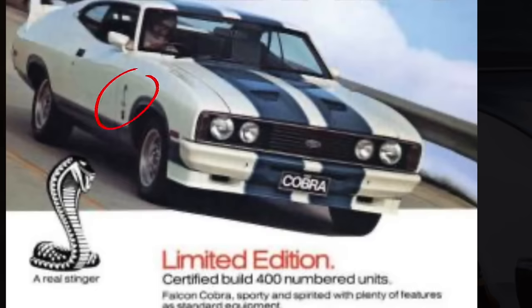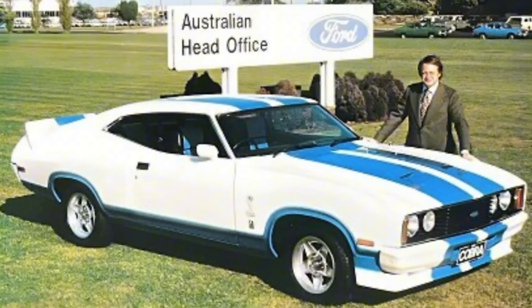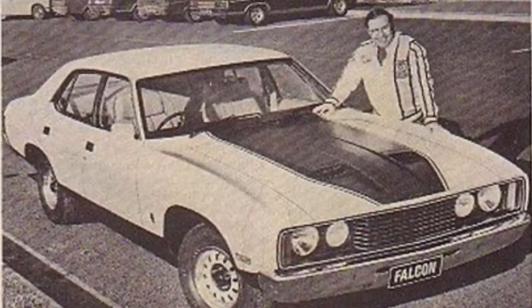Cars featured the Cobra name decal mounted on the boot lid on the right hand side above the taillight. The Cobra snake decals were on the fenders, and a die cast plinth carrying the Cobra name decal was mounted on the glove box door. All cars were numbered from one to 400. There are a large number of other technical specifications, but safe to say it was a really outstanding looking package that gained a lot of attention in the media and the public alike.